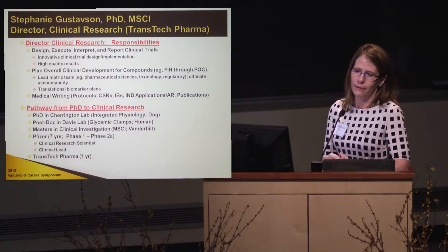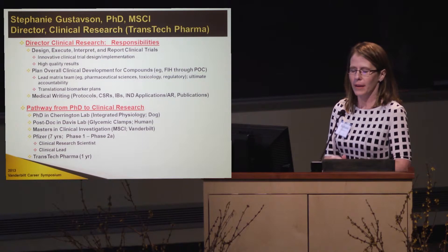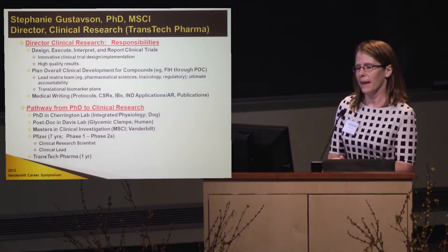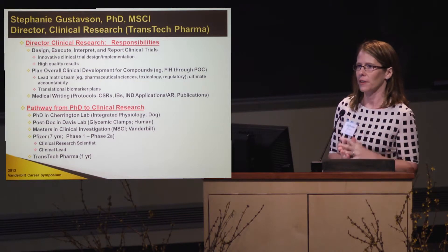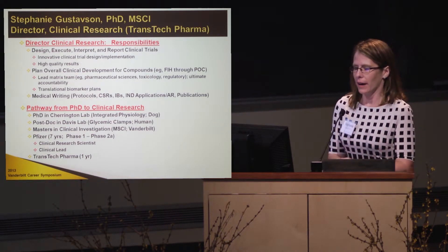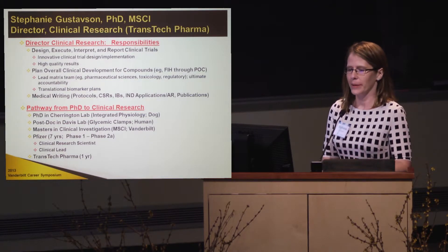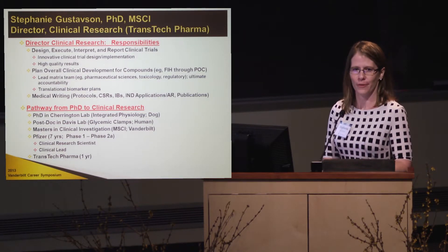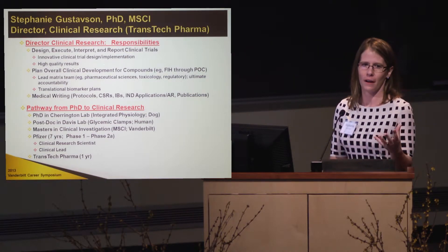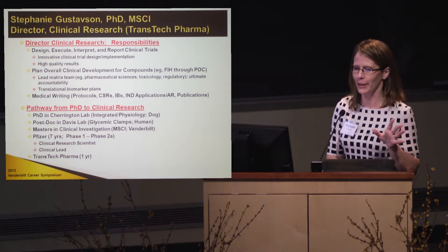Briefly, how I got here: I got my Ph.D. at Vanderbilt in the Sherrington lab, and what I loved about that lab was integrated physiology — studying the whole animal and the whole disease state. I'm not very molecularly oriented, but the IGP was really nice because I do at least understand that language and can talk to scientists who are very molecularly oriented.